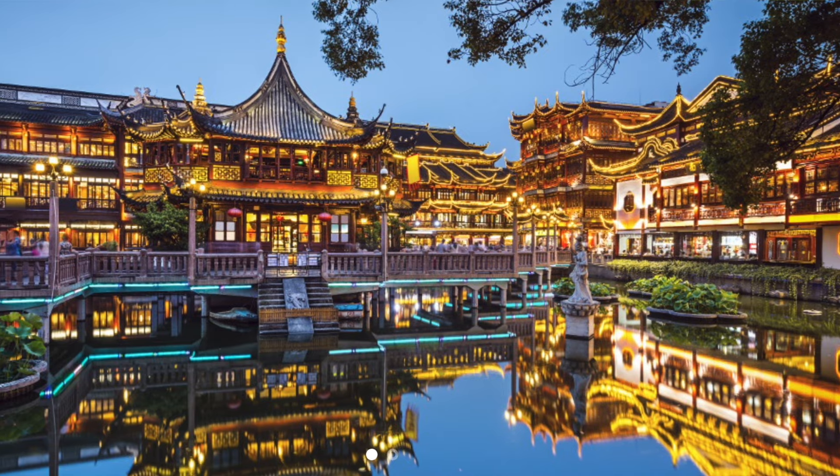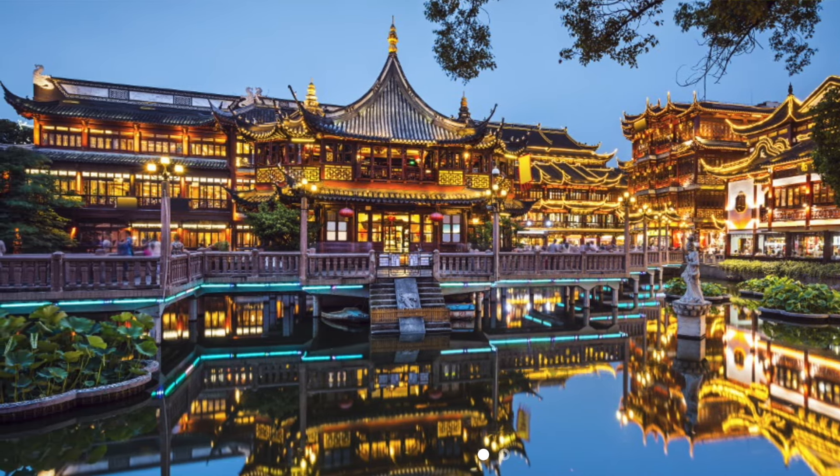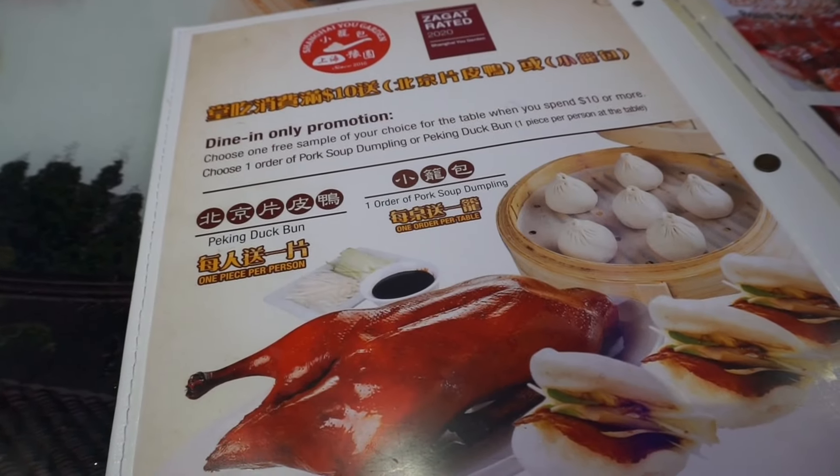This place is actually named after the Yu Garden in Shanghai. At that Yu Garden in China there's a restaurant called Nan Xiao which is very famous for soup dumplings. If you dine in and your order is over ten dollars, you get soup dumplings or an order of the Peking duck, which you can see right there in the window. This place is known for their amazing dim sum and awesome chef's menu.